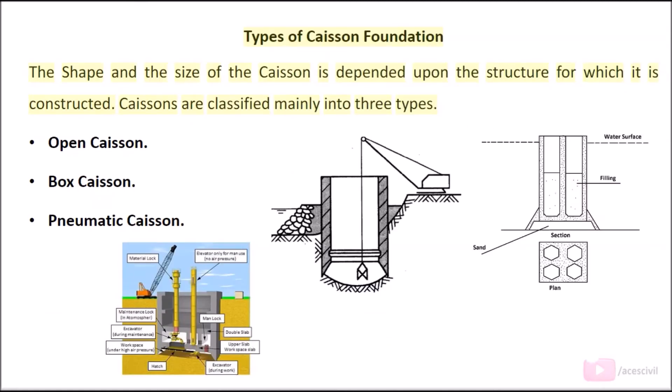Types of caisson foundation: The shape and size of the caisson depends upon the structure for which it is constructed. Caissons are classified mainly into three types: open caisson, box caisson, and pneumatic caisson.